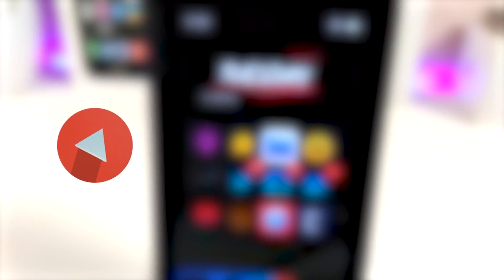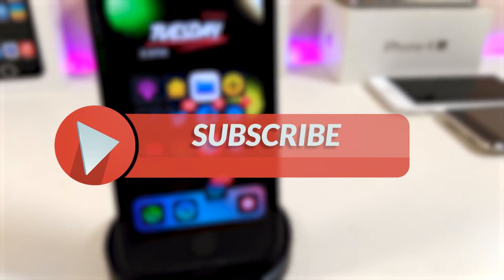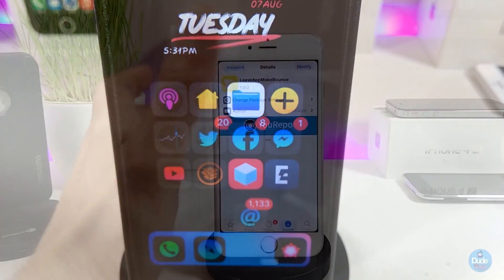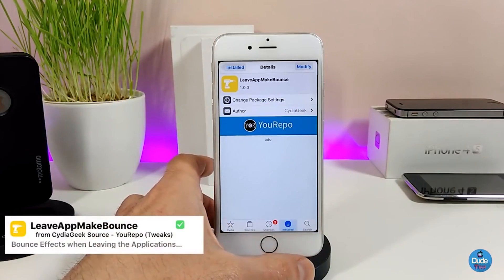Before I start today's video, let me ask you guys to give the video a huge thumbs up, make sure to subscribe, and hit that notification bell so you'll be notified whenever I release a new Cydia tweaks video. The first tweak I have for you guys is going to be Leave App Make Bounce.